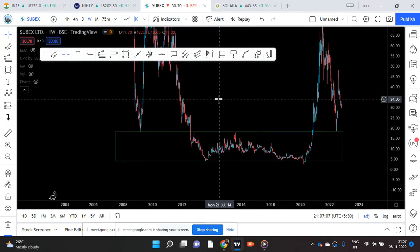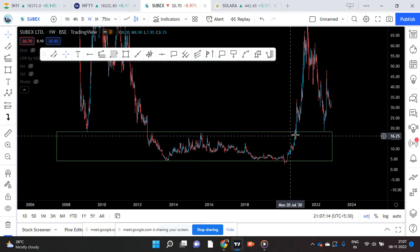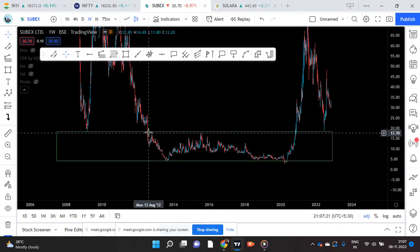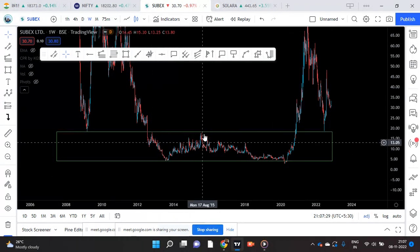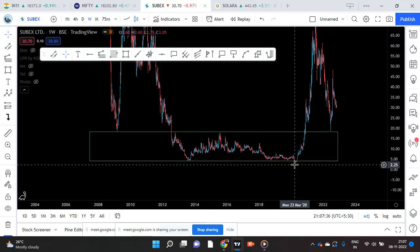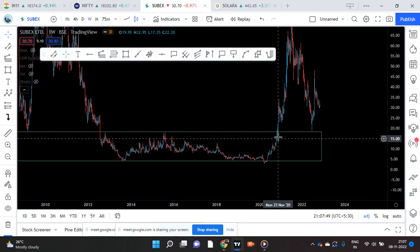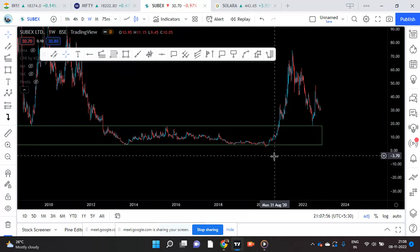Now this is the green box we are looking at. If you see from 2012 to 2020 November — 8 long years — the stock was contained in this zone, this box. Only in November 2020, after COVID, the COVID was the low, it made something like 3 or 4 rupees. It touched that low — in fact it went a little lower than the previous low also. And then it gave a breakout at this point, the real big breakout. So the stock moved.